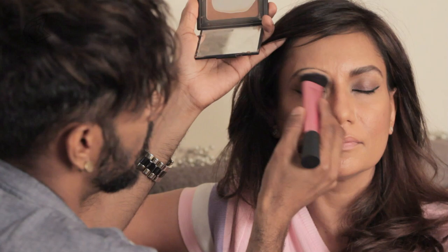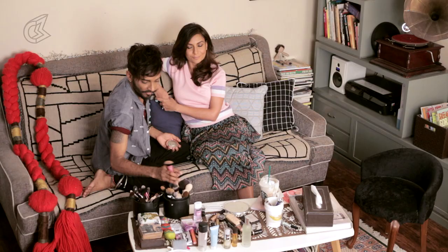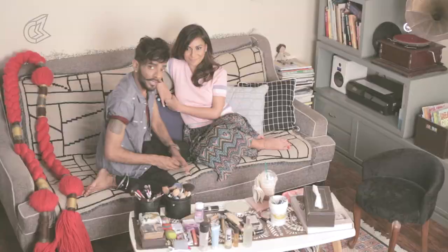For blusher I'm going in with something strong today — you don't have to. I'm taking this one by Becca called Blushed Copper. I'm using this beautiful new brush, the duo fiber by Real Techniques. I'm going to hold it by the absolute tip to get minimal product, tap the excess on my hand, then apply a little bit of copper blending into the cheekbone.